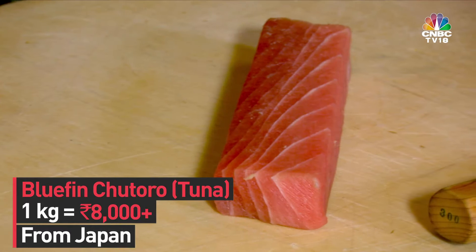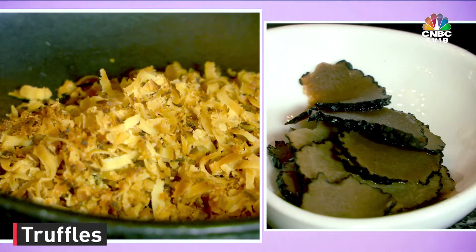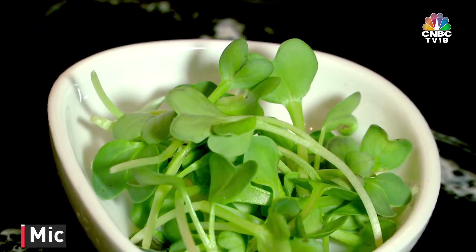We're using Chutoro, which is the medium fatty side of bluefin tuna — the highest grade of sushi you can get. And we're going to have truffles from Italy, some molten sea salt, and in-house grown microgreens. So everything is going to be amazing at the end.